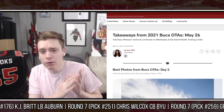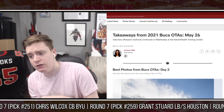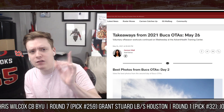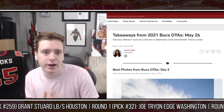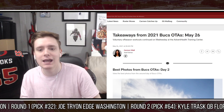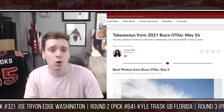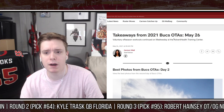Hey guys, what's going on? James here. In this video today, we're going to be reviewing the second day of Tampa Bay Buccaneers OTAs. I'm a little bit late on this, considering we are now currently on day three of Buccaneers OTAs, that being May 27th. This is from yesterday, May 26th, but I still wanted to make this video and give you guys updates. I'm getting this information from Carmen Vitale over at buccaneers.com - she does a wonderful job. I will have a link to the article so you guys can read all of this for yourselves.